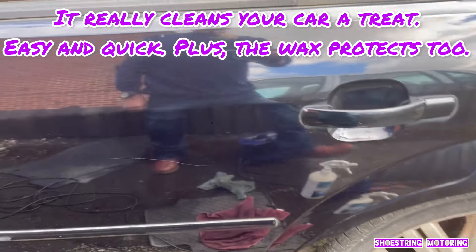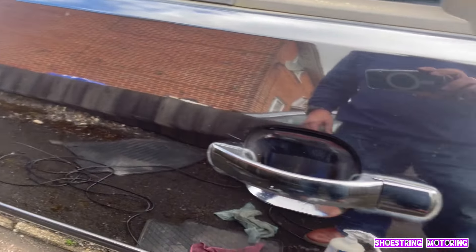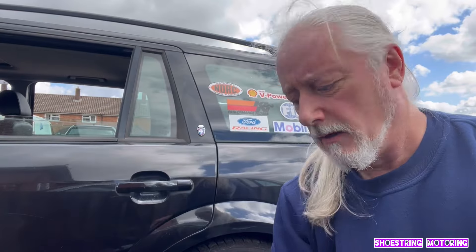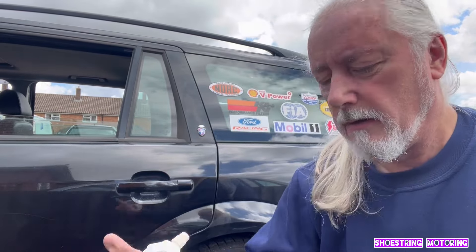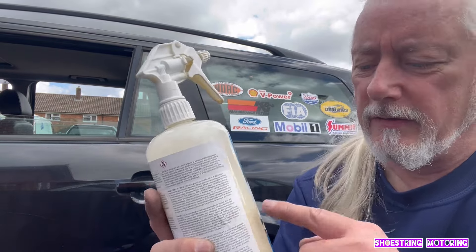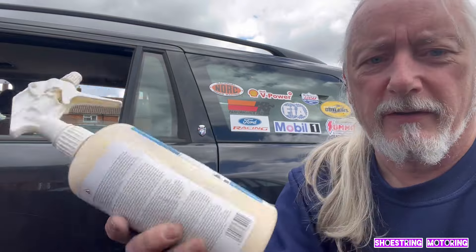I don't know if you can see the difference but it's not done. I've been using this for over 10 years and it's really good. When I first bought it you could get like two bottles for £20 roughly, and recently it's gone up to about £25 for two. You have to shake it up - it's quite thick stuff.